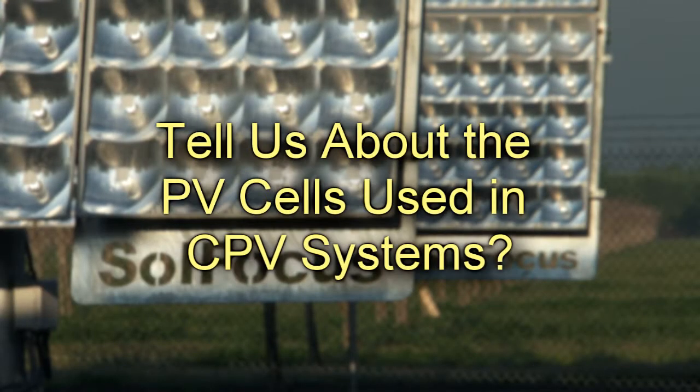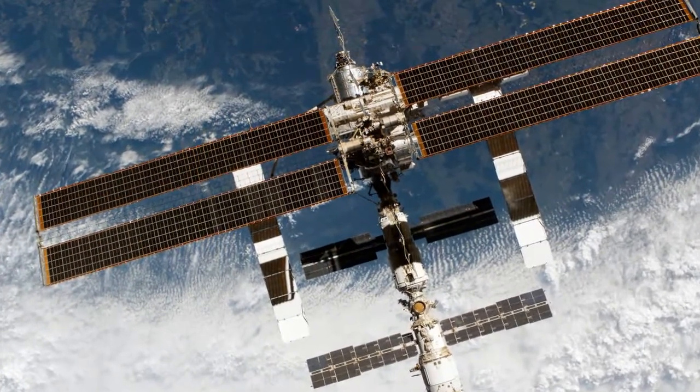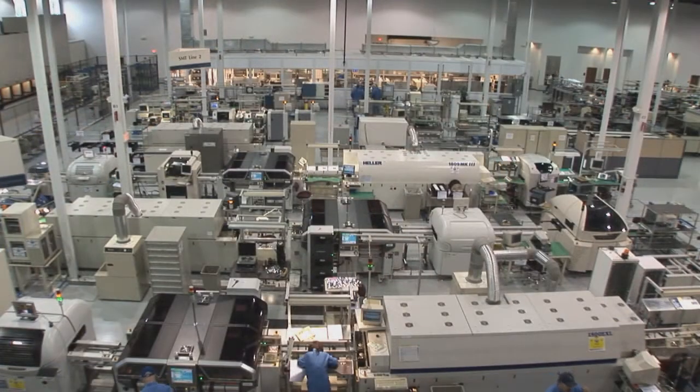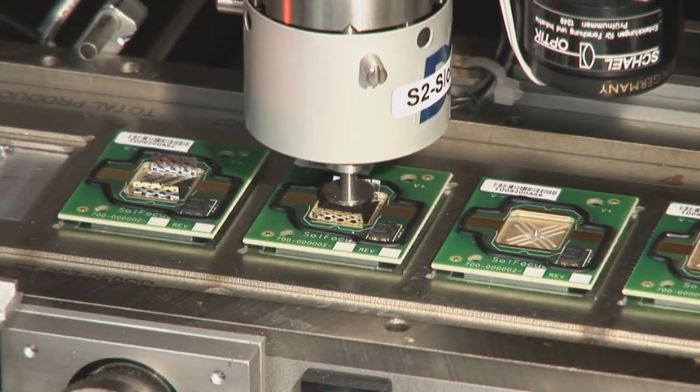Tell us about the PV cells used in CPV systems. When we started the company, there were three companies building high-performance cells, and they were targeted on the orbital market, the space market. Now, five years later, there are 25 young companies, and some of them are actually established companies with new divisions. Fabrication costs are going to go down as these cells are put on high-volume lines normally used for light-emitting diodes or the photonics industry. So I expect efficiencies to rise and costs to drop.